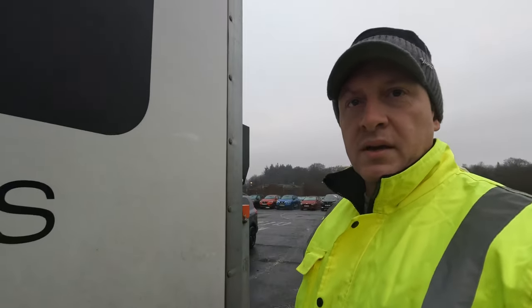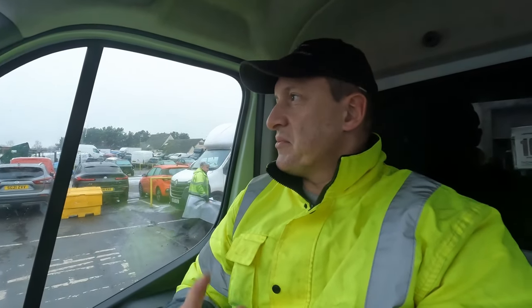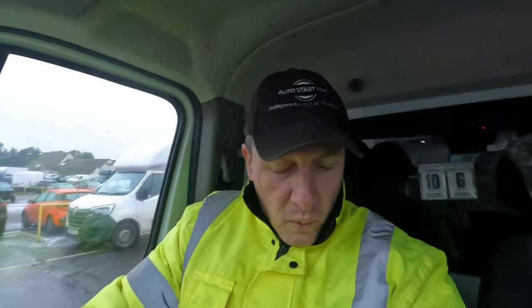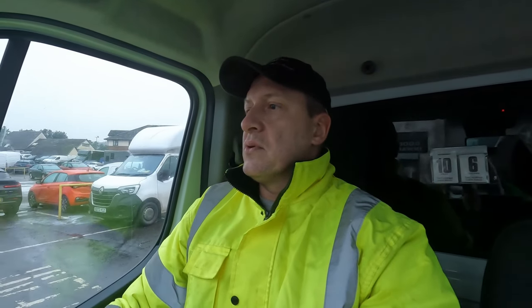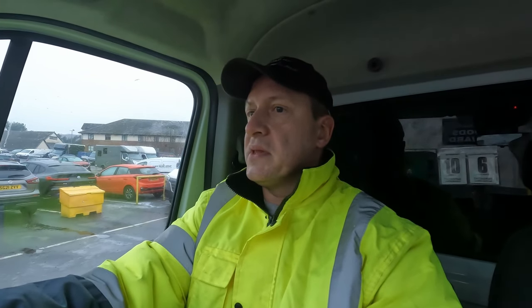I won't just deliver the stuff — I will also collect other stuff from other places, and I'll show you that later. Right now I need to take fuel, so I have to wait a little bit. There's one van in the queue and another car, so I'm third at the moment. It's 9:44 and I'm running a bit late because there were lots of things to do this morning.